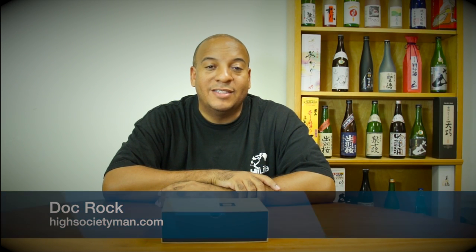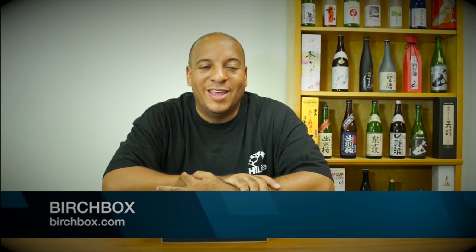For those who don't know or haven't seen my other videos, Birchbox is a men's lifestyle, health and grooming products. You basically pay roughly about 20 bucks a month and every month they send you a box of really cool goodies based off of some selections.